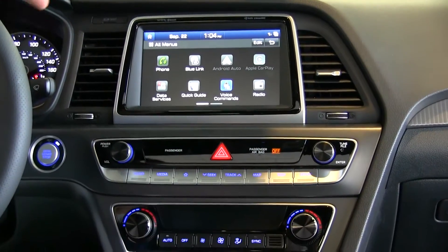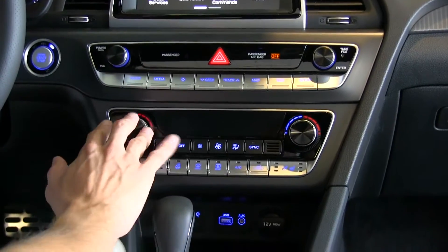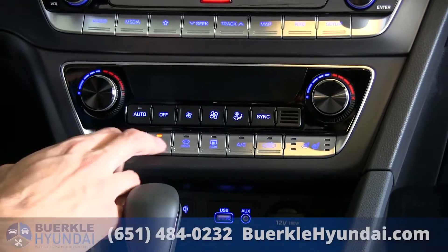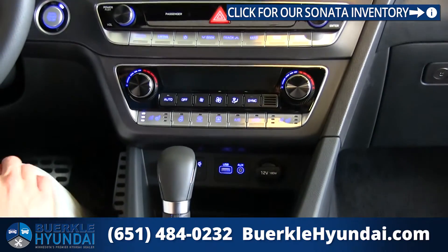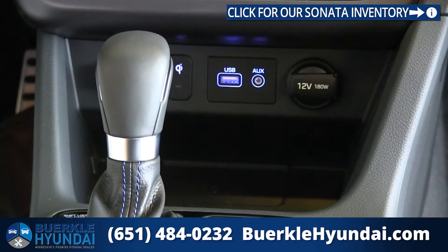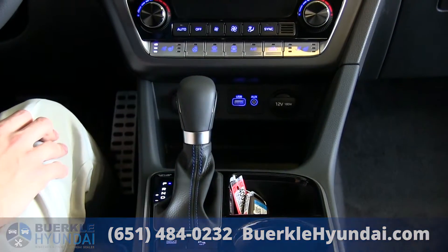Down below, there are hard buttons to control everything on the screen. Below that, we have our dual-mode climate control. Back for 2018 is the heated steering wheel — a lot of people will be happy about that one. We also have heated and ventilated seats in the front, two 12-volt power outlets, and new for 2018, we do have Qi wireless charging here. You're all set up for either iPhone 8 or iPhone 10.